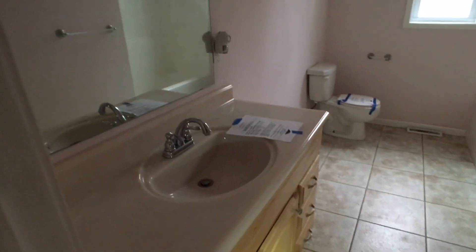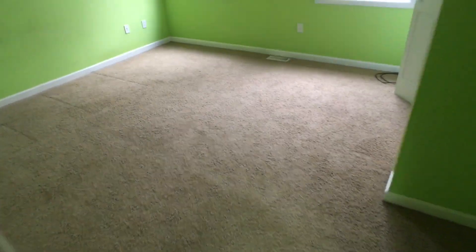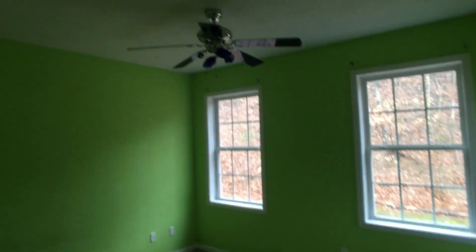The bathroom is nice and it's big. Again, the tall ceilings make everything up here much larger as far as the size of the room is concerned. Just a tremendous amount of square footage. You've got the green room here, and each bedroom has got its own good-sized closet. Hardwood floors throughout.